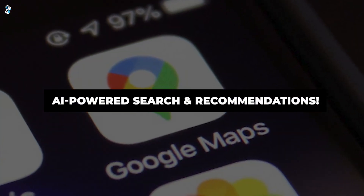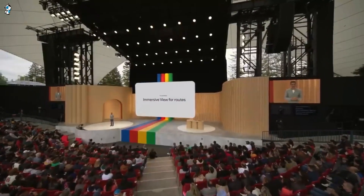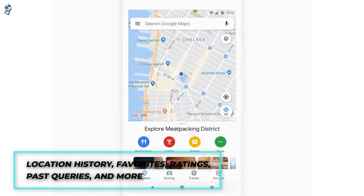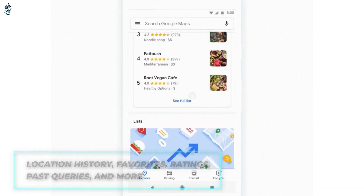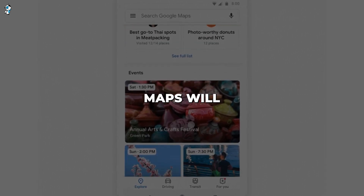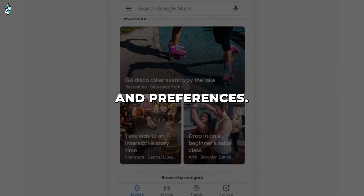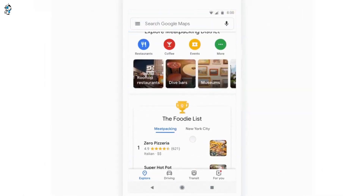But Maps's AI prowess doesn't end with snazzy graphics. Google is also infusing its search with enhanced personalization and intelligence. The new AI-powered search analyzes your location history, favorites, ratings, past queries and more to serve up tailored recommendations. So whether you're deciding where to eat or seeking a specific shop, Maps will intelligently suggest options matching your taste, budget and preferences. Its knowledge spans opening hours, menus, reviews, even ingredient lists.